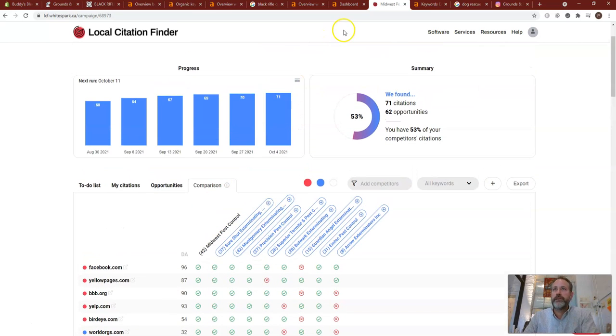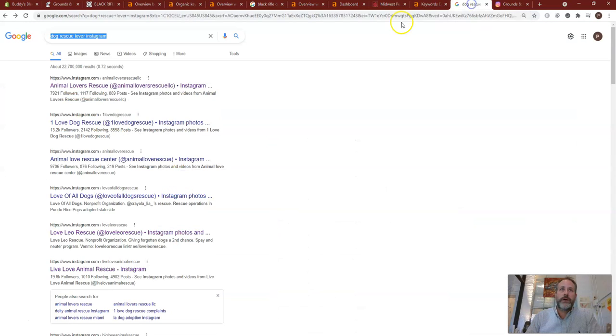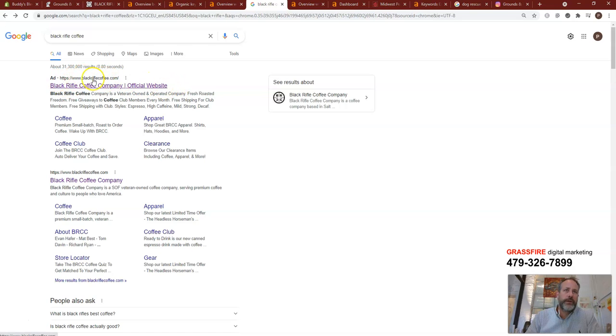That's how we beat them on the citation side of things — citations are those online directories. From the Google standpoint of running ads, I would run ads for your website and really target some of these high-volume keywords with very little difficulty, and just create an ad campaign to target that specifically. Those are Google ads — people run these all the time. You usually see them up at the top. Black Rifle is actually running an ad against their own name, spending money to put an ad so they get clicked on right at the top.